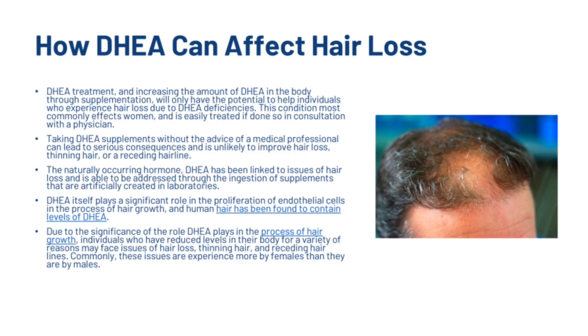DHEA treatment and increasing DHEA through supplementation will only have the potential to help individuals who experience hair loss due to DHEA deficiencies. This condition most commonly affects women and is easily treated if done so in consultation with a physician. Taking DHEA supplements without the advice of a medical professional can lead to serious consequences and is unlikely to improve hair loss, thinning hair, or a receding hairline.